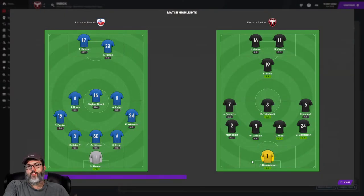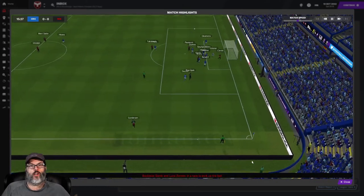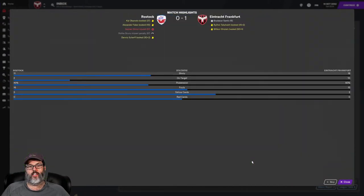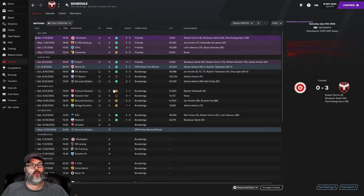Hey guys, we're back with a new episode in our journeyman save. Let's look at the highlights from our match against Rostock. A long throw in, and Sam our midfielder gets that little flick in — very nice. That came in the 16th minute. We make it stand up, outshooting them 16 to 11, controlling 60% of the possession. It was a 1-0 clean sheet victory.